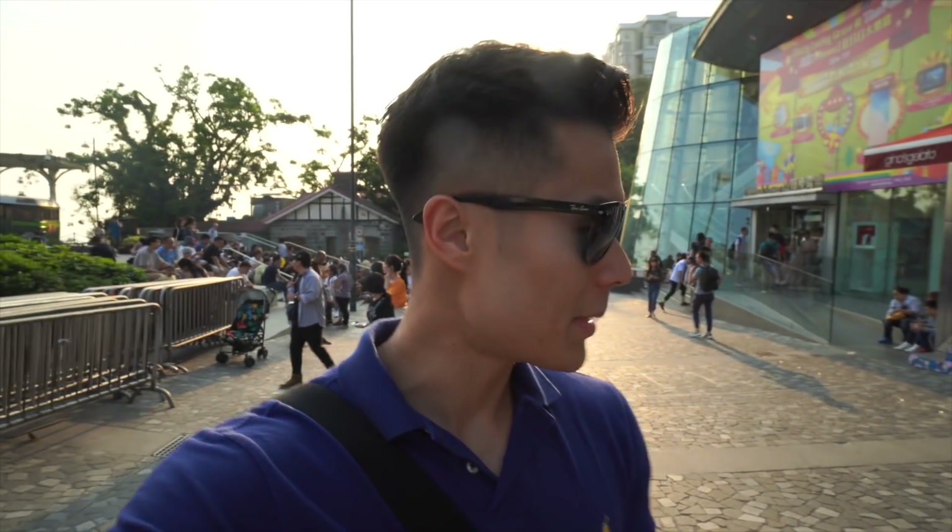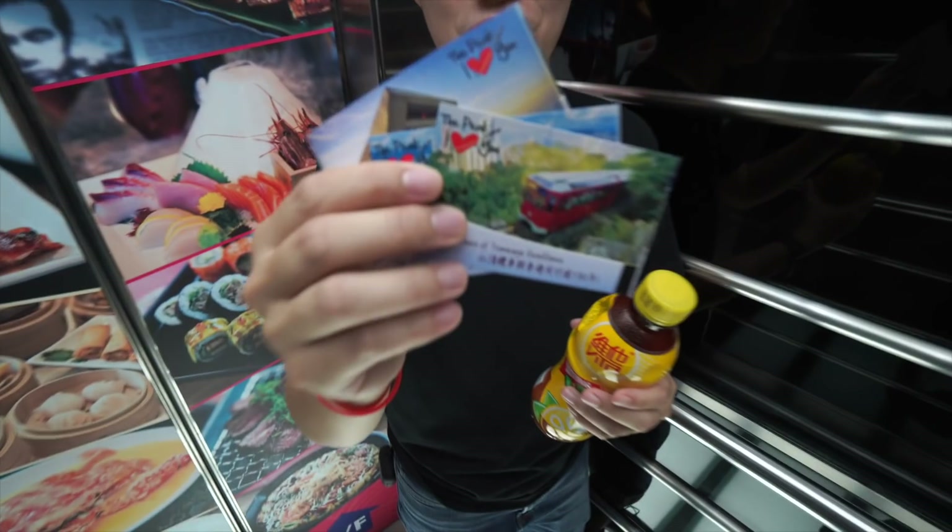We've just arrived at a place called Victoria Peak. The taxi to get up here was about seven US dollars, so not bad at all. The entry was 52 Hong Kong dollars. Now we're going to go check out the view, which is apparently amazing up here. Here we are at Victoria Peak — take a look at this beautiful view!